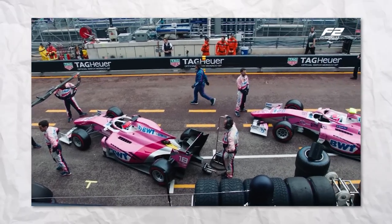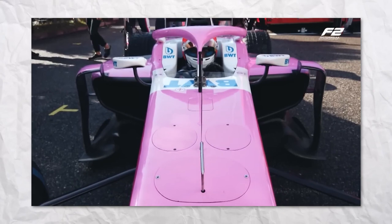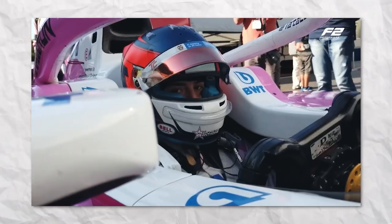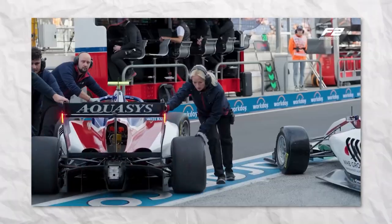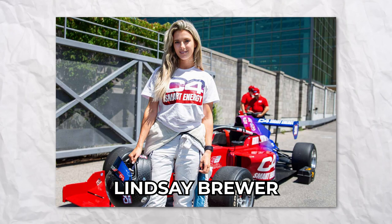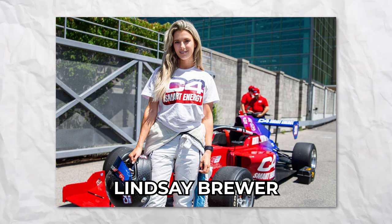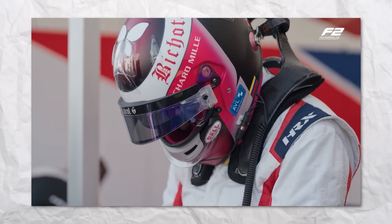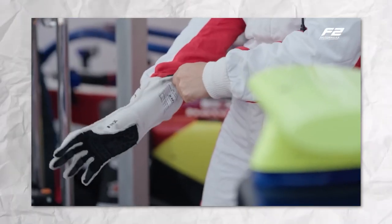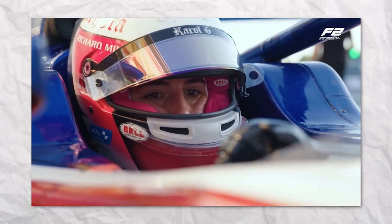Let's talk about the Formula 1 Academy. Launched in 2022, this all-female series is a beacon of hope — a platform for young talents from go-karting and junior categories aiming to pave their way to Formula 3 and eventually Formula 1. And there's more good news: Lindsey Brewer, an American trailblazer, is set to compete in the 14-race Indy NXT series, marking a significant step for women in racing. This isn't just about racing — it's about breaking barriers, challenging norms, and driving change. The road ahead for women in Formula 1 might be long, but it's a road worth traveling.